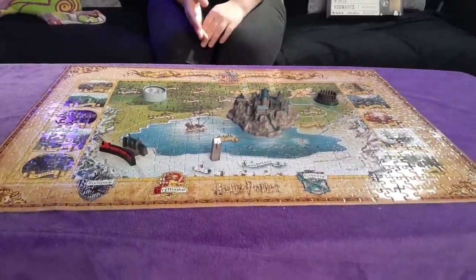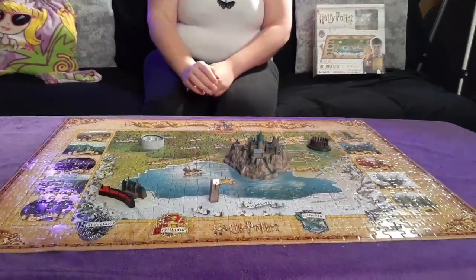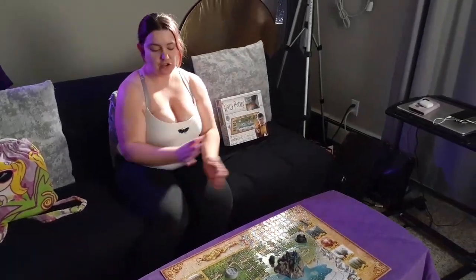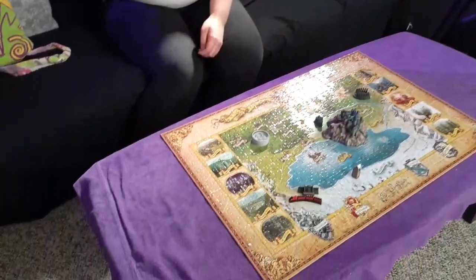This is the final product — it has everything on there, from the Hogwarts castle to the Express to the borough, everything. Just so, so pretty. I'm so happy I finished it; it took forever. I really didn't think I was going to finish it, but yeah, it's done and it looks so pretty.